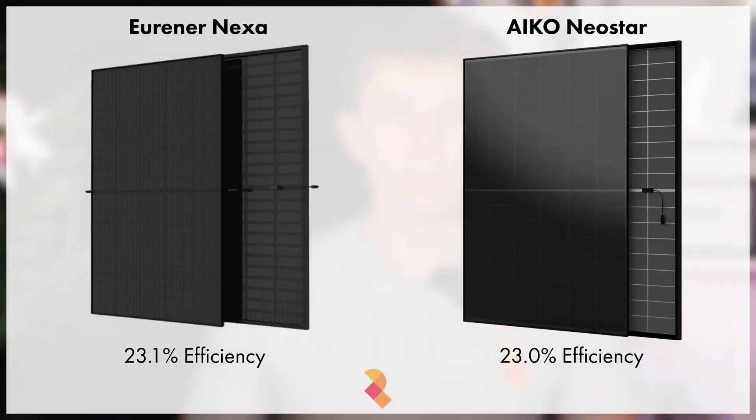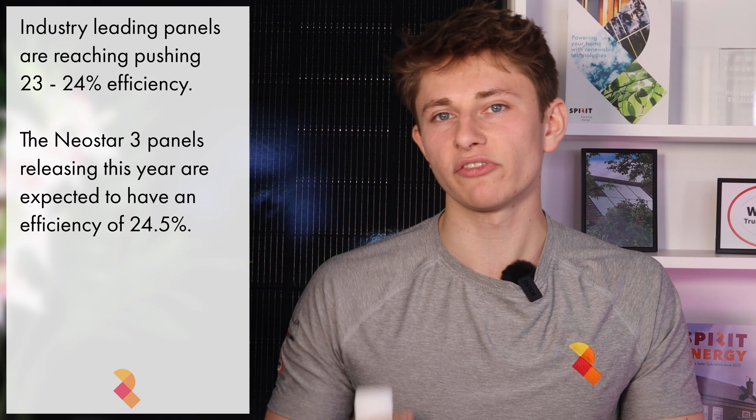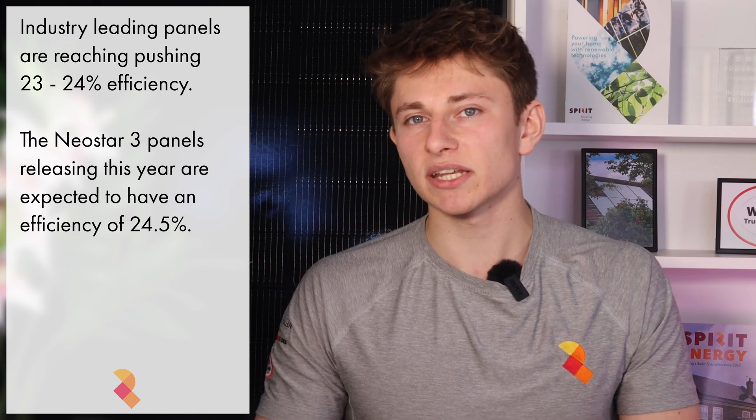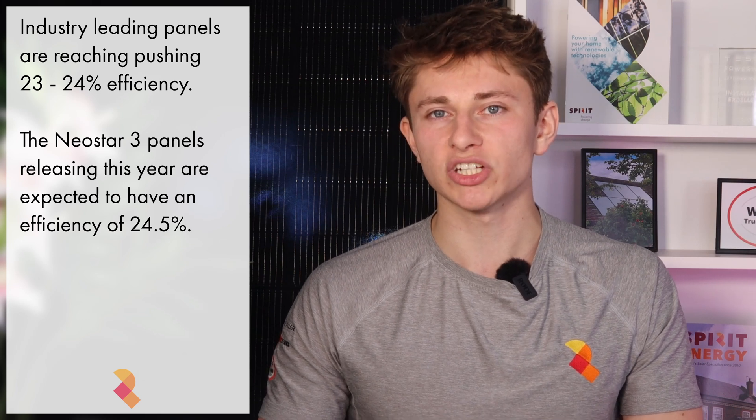The Urena Nexa 500W module became MCS certified on the 19th July 2024 in the UK. The Urena Nexa boasts an efficiency of 23.1%, making it one of the most efficient panels available at the moment — 0.1% more efficient than its closest competitor, the 510W NeoStar 2. The best solar panels in 2025 are starting to push the 23–24% efficiency mark, and we're expecting the top-spec IKO NeoStar 3 to be pushing about 24.5% efficiency.